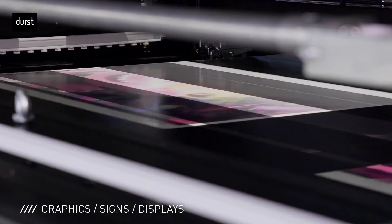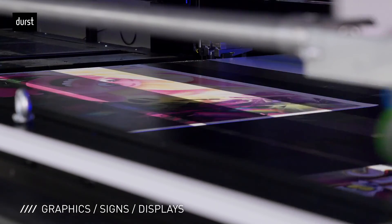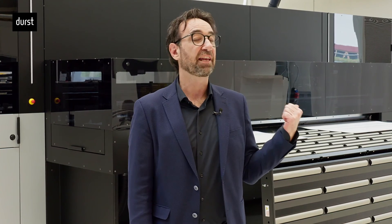The P5 S&P is a game changer in the graphics, signage, and displays market, setting new standards in terms of productivity and quality, and it will be the alternative solution to the single-pass printers. We are looking forward to welcoming you at our booth at Rupa to experience the new P5 S&P.